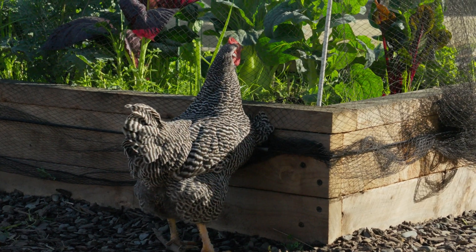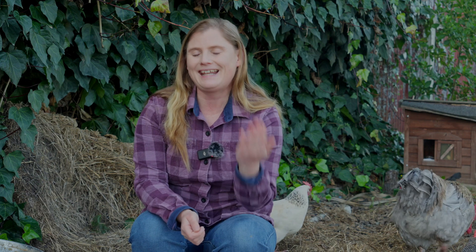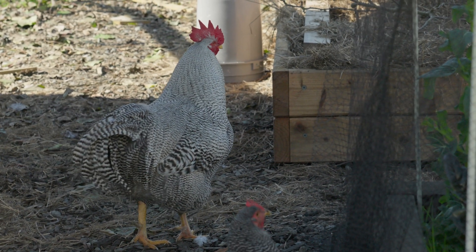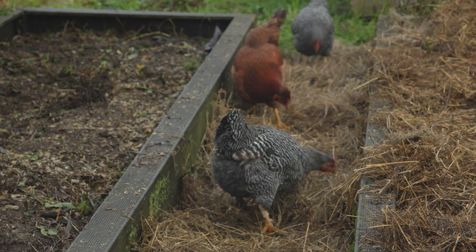Barred rocks were the most popular breed kept in the United States before World War II, which is quite interesting. They are a dual purpose bird, meaning they are good for laying eggs and also good as a table bird, making them very useful in a time before industrial specialized chickens. I think they're a great choice today because we want to move away from those heavily bred industrial chickens and have a more natural, self-managing flock — especially as a backyard flock. My barred rocks have been very healthy, and from that perspective they're a really hardy, helpful bird.